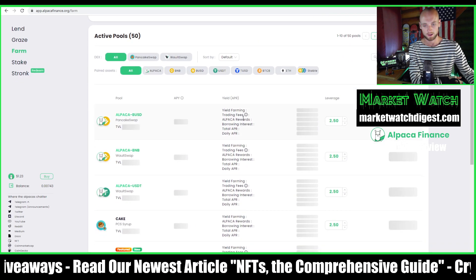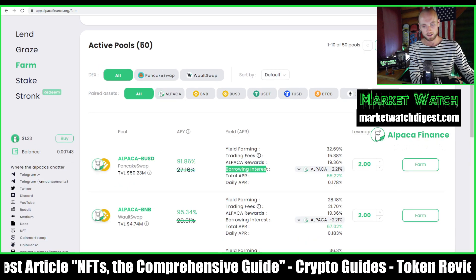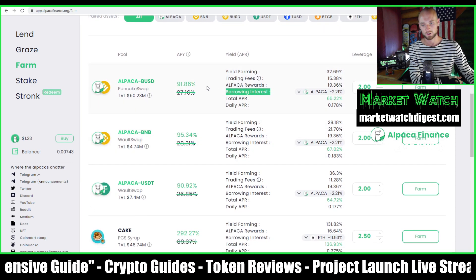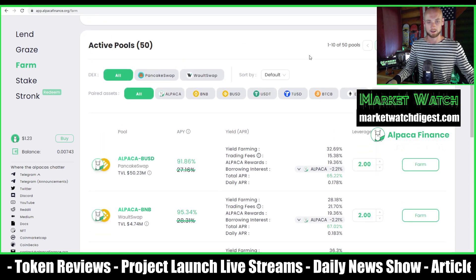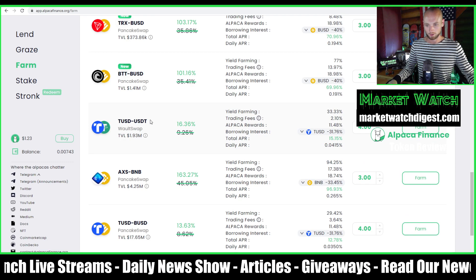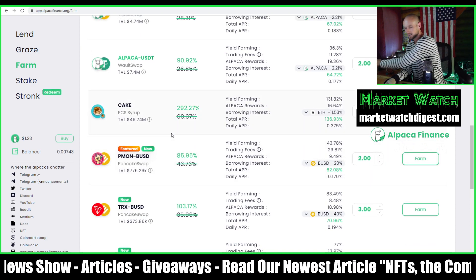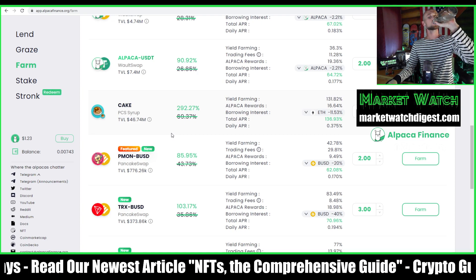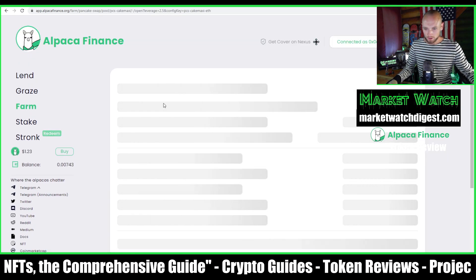Over in the Farms section, you can get into leveraged farming. You can see the borrowing interest rates listed — if you leverage you do pay interest on that, but the interest is lower than your farming rewards, so you borrow, farm, and make back the difference. I haven't started leveraged farming yet because I haven't found a pool I like enough. I'd probably use a stablecoin if I do. Farms involve impermanent loss and other risks, so it's not always the safest strategy.